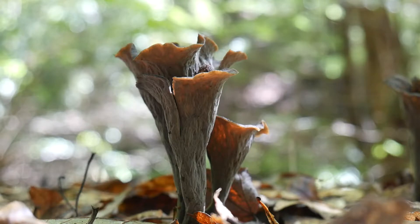Over the summer, I found a nice patch of black trumpets, and I figured I should share, since they can be somewhat elusive mushrooms.